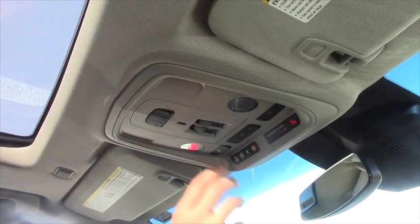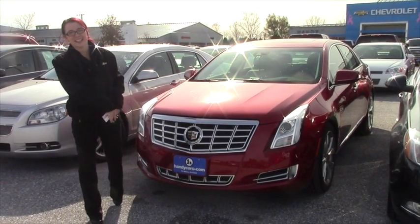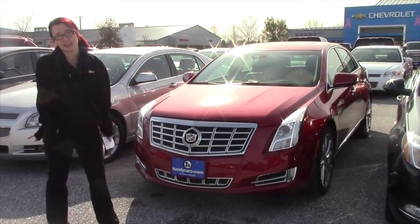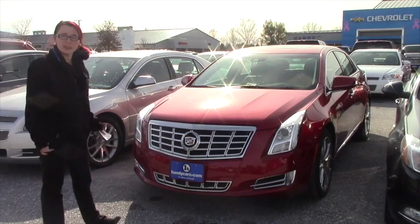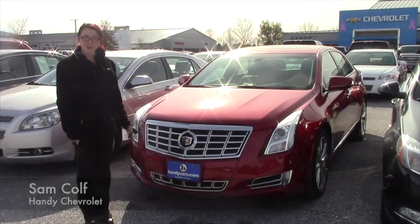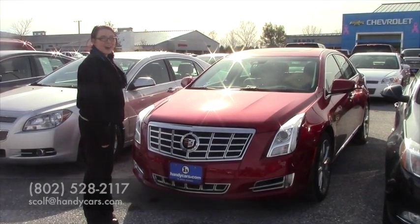We can talk about that more when you get here. One more fun fact, Mark — this car is a 3.6 V6 pushing about 304 horsepower, so you won't have any issues getting up hills especially with the all-wheel drive in wintertime. To set up a test drive, call me at 802-528-2117 or email me at scolf@handycars.com. Thanks!